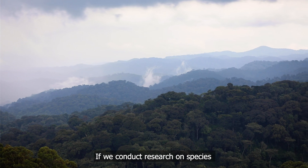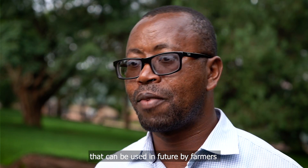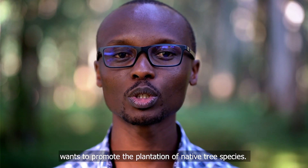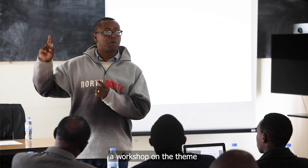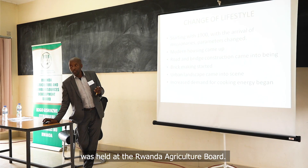We want to look at how global warming affects tropical forests in Rwanda. If we conduct research on species that can be used in the future by farmers, they will survive. The government of Rwanda wants to promote the plantation of native tree species. Therefore in February 2020 a workshop on the theme 'Future Challenges of Native Tree Species in Rwanda' was held at the Rwandan Agricultural Board.